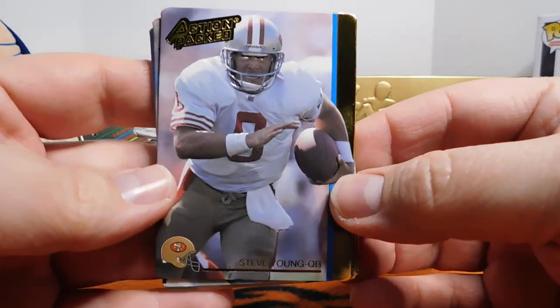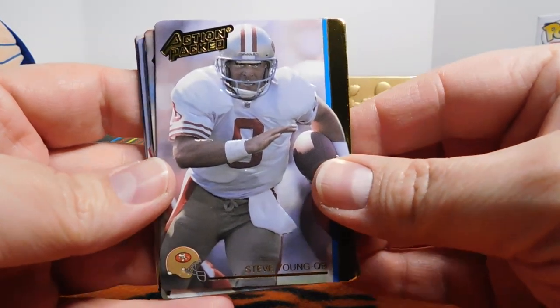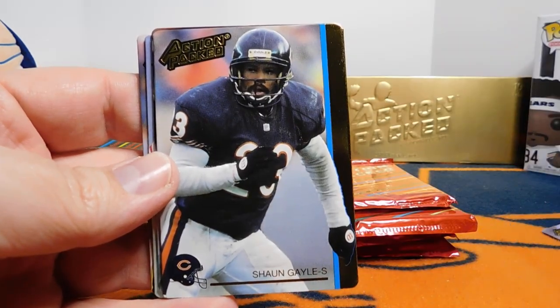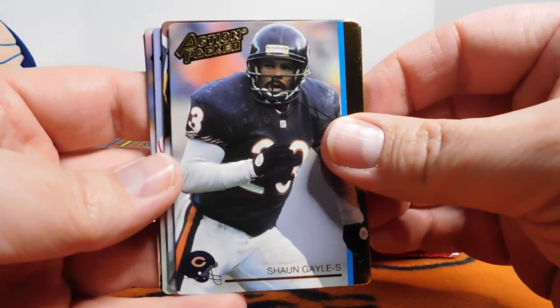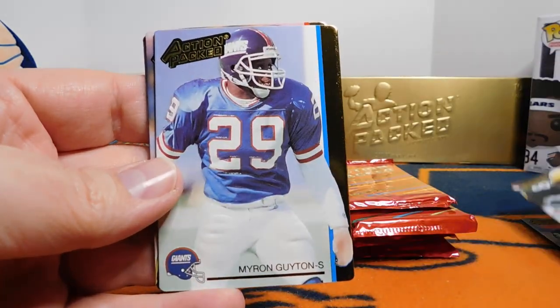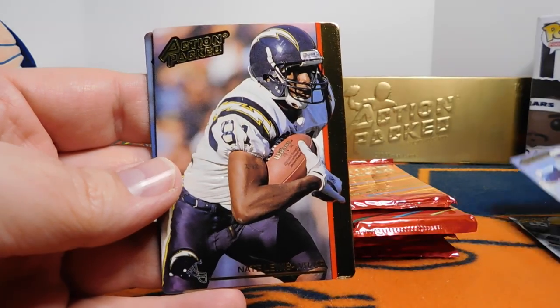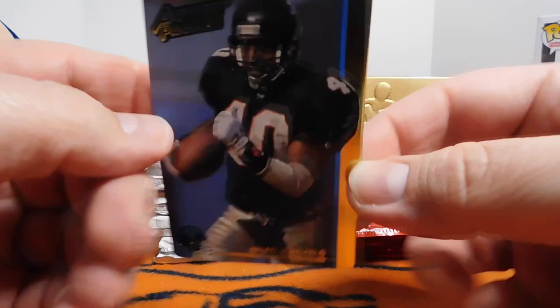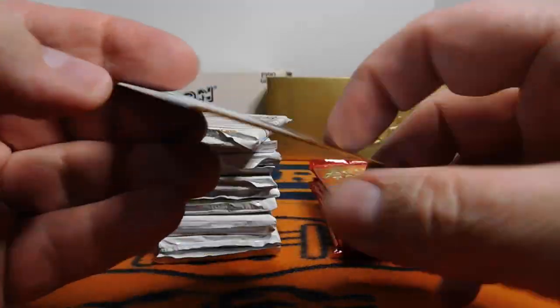Okay, very nice. We've got Steve Young, who played his college ball in my home state of Utah at BYU. Sean Gayle of the Bears. Ezra Tuaolo. Myron Guyton. Nate Lewis. And Brian Jordan, who also played pro baseball.